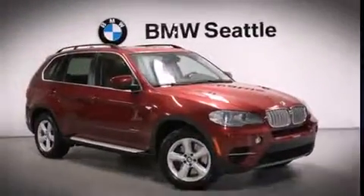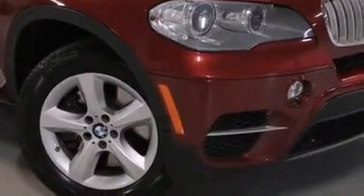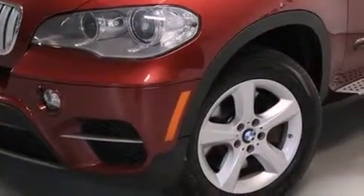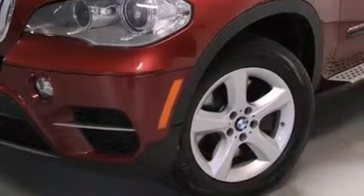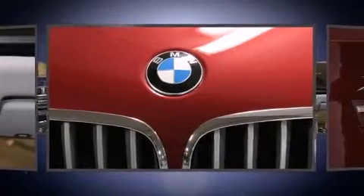A wealth of standard features mean that you no longer have to sacrifice. Like heated seats, front and rear reading lights, power front seats, a built-in garage door transmitter, automatic dimming door mirrors, heated door mirrors, a power lift gate, and air conditioning.